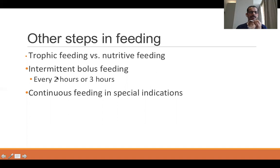Intermittent bolus feeding means giving a prescribed volume of milk every 2 or 3 hours — for example, 10 ml every 2 hours or 15 ml every 3 hours, following the doctor's prescription for that baby. Continuous feeding is used in special situations where there is feed intolerance or it is very difficult to feed the infant for medical or surgical reasons. Gavage and paladai feeding techniques will be demonstrated in videos in tomorrow's session.